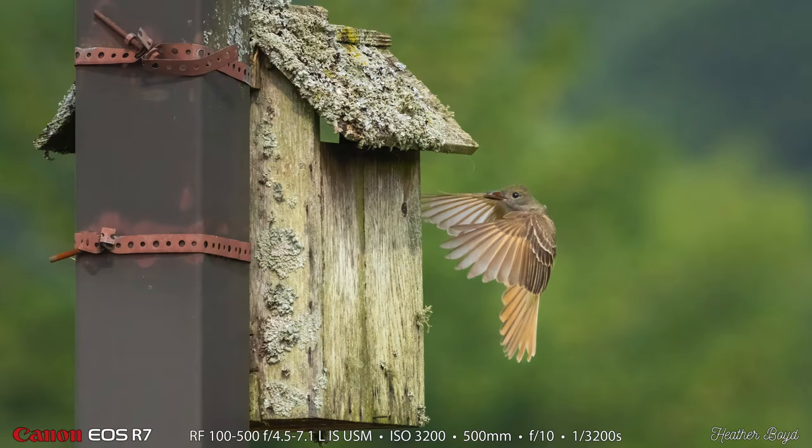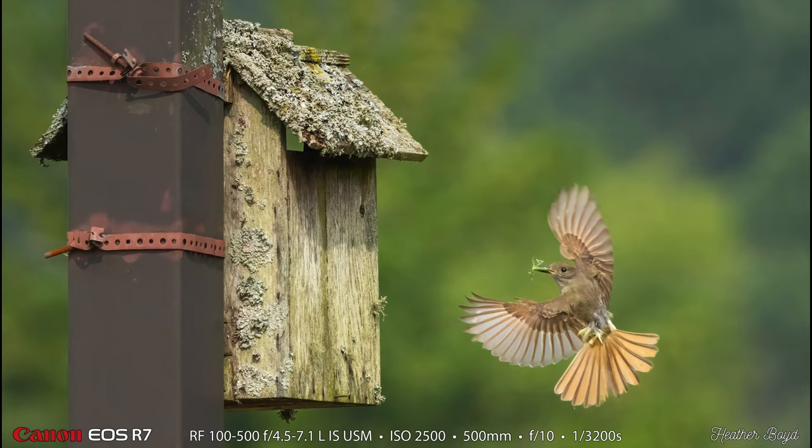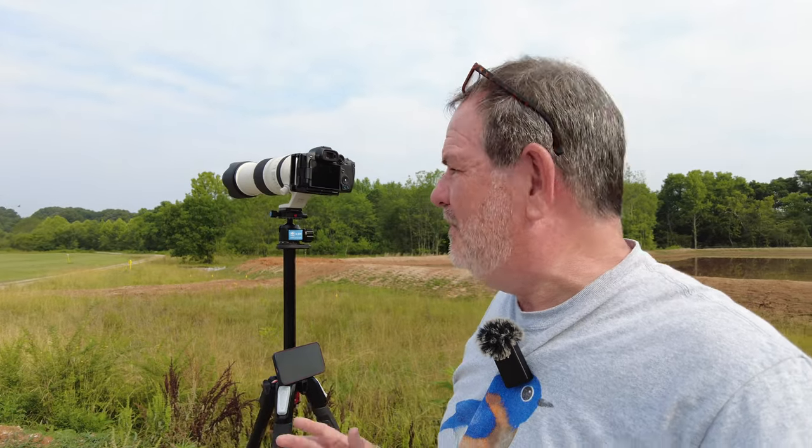Here are a couple more of Heather's shots — you can always tell they're hers because they say Heather Boyd in the bottom right — capturing beautiful wing positions of the great crested flycatchers flying into the nest. Cooperation in bird photography is really cool. I've been to this place many times, but I wouldn't have come if it weren't for my friend Forrest saying there's a really good killdeer opportunity here. I came to see the killdeer, found these great crested flycatchers, and told Forrest about it. Forrest came back, developed this technique of photographing them in flight coming into the house, and told me about it. Without all that cooperation, I wouldn't be here getting these shots today.